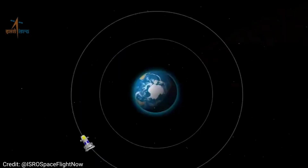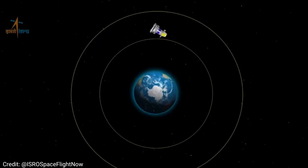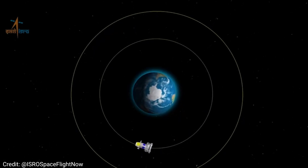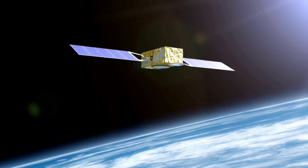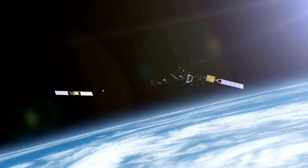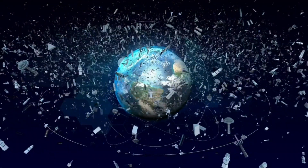Why is this significant? With the increasing number of satellites in orbit, space debris has become a major concern. Space debris, including defunct satellites and rocket fragments, poses a risk to space assets due to their high speeds. These collisions can create even more debris, leading to a chain reaction known as the Kessler Syndrome.